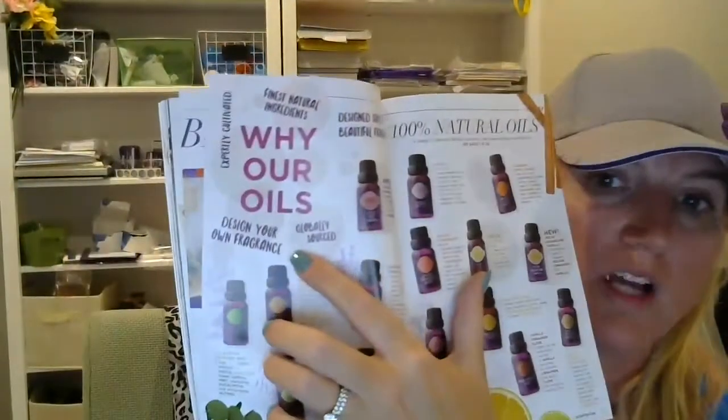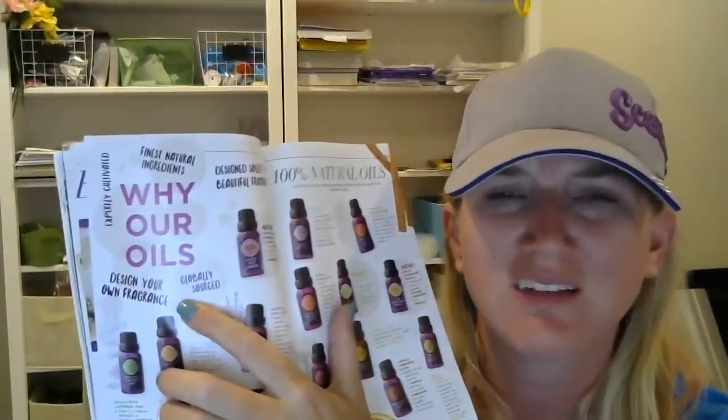All of our oils are displayed, and this is something else I love about this new catalog. Before, I felt like the oils were kind of an afterthought. Now our oils are being displayed beautifully — you can see the packaging and there are several pages dedicated to them. It's much more eye-catching. It also mentions things like why you should use our oils: globally sourced, design your own fragrance, expertly cultivated natural fragrances — all to help customers realize our oils are as good as, if not better than, any others on the market.